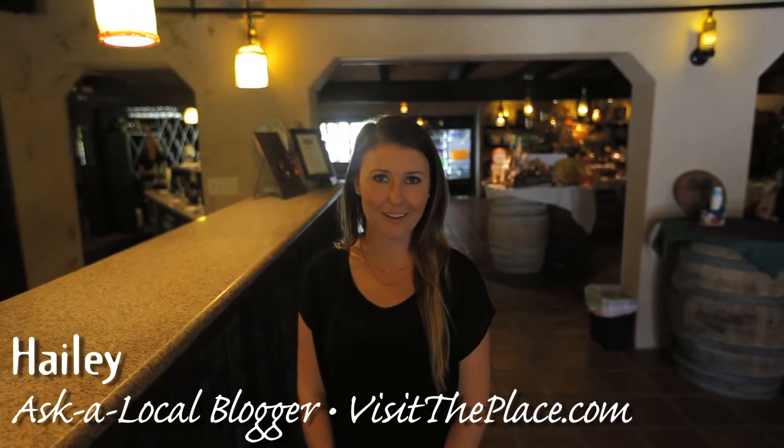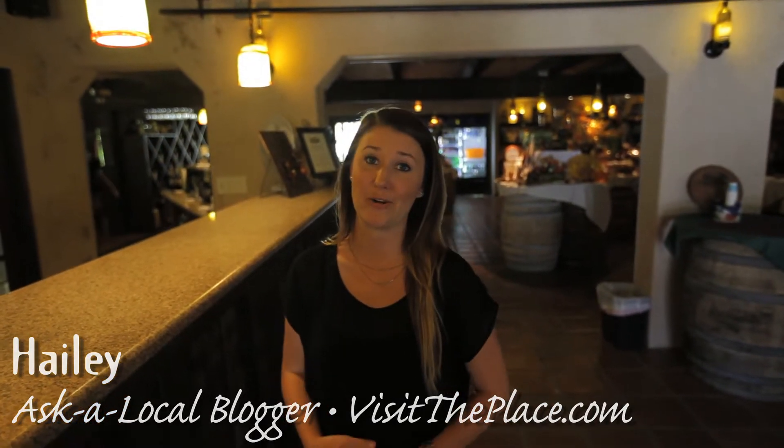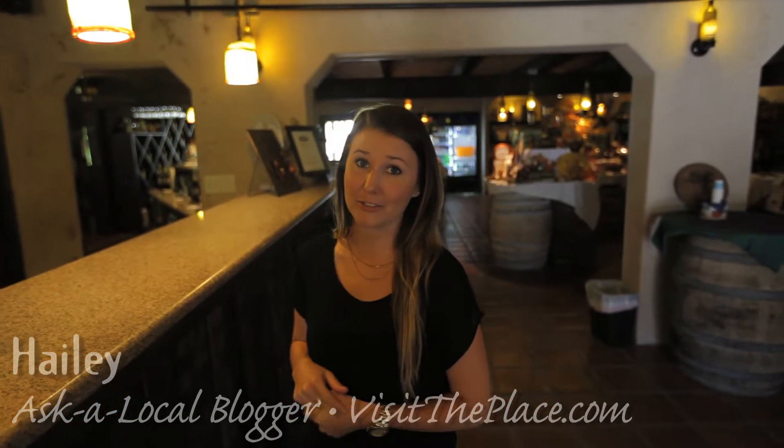Hey guys, it's Haley with visittheplace.com and I'm here today at Bernardo Winery and we're gonna talk to Ross a little bit, and he's gonna tell us what's going on today. Welcome to the Bernardo Winery. We're actually the oldest operating winery in Southern California. We've been around here for 123 years.